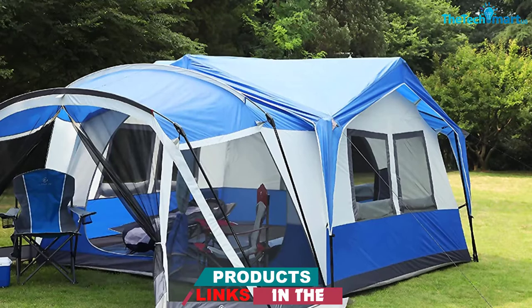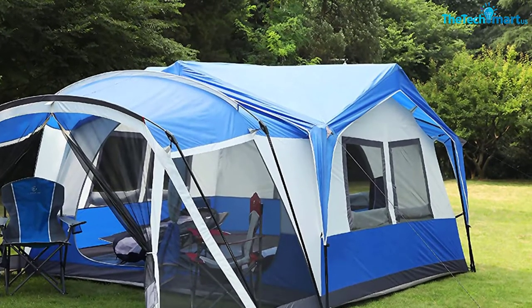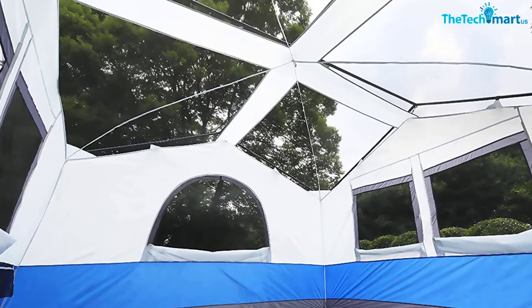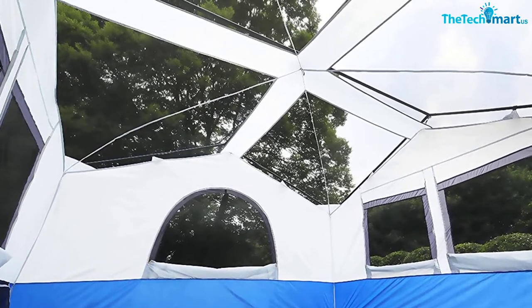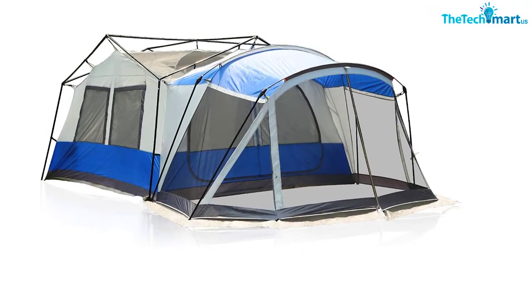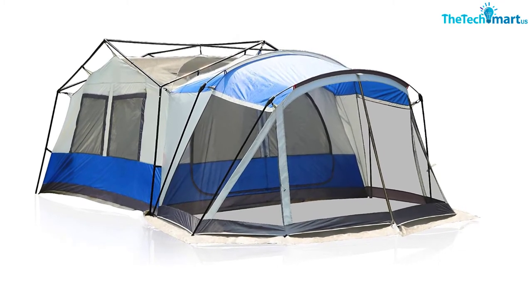The main sleeping section is 12 by 12 feet, which you can leave open plan or split into two using the optional room dividers. The porch area is nice and spacious too, measuring 7 by 12 feet, creating a chill-out room for when it's raining or somewhere to pop a camping table. The mesh paneling on the sides of the screen room and on the ceiling, plus the five mesh windows, means you'll stay nice and cool even on the hottest of summer nights.